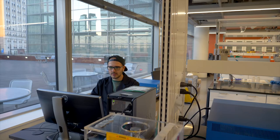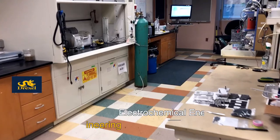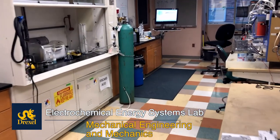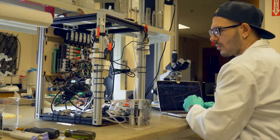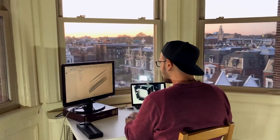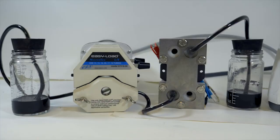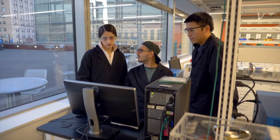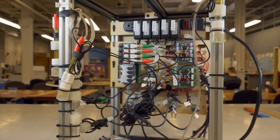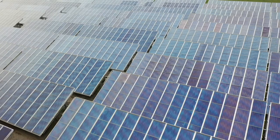Once I determine slurry formulations with the highest activity and desired flow properties, I move over to the Electrochemical Energy Systems Laboratory, where I test the performance of my slurry electrodes in novel flow architectures. I spend a lot of time designing and manufacturing flow cells and integrated devices that can achieve the highest efficiency in utilizing slurry electrodes. I work with a team of engineers and scientists to develop prototype technologies that can unlock the potential of slurry electrodes for the energy industry.